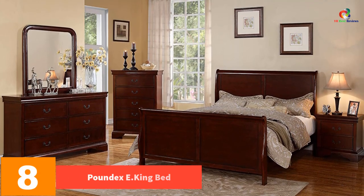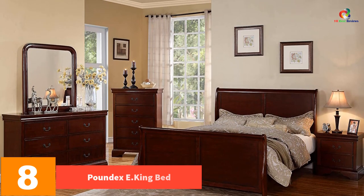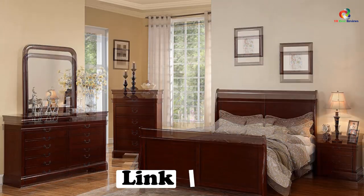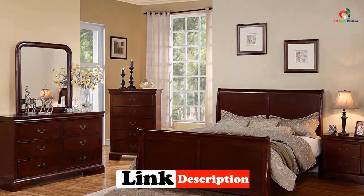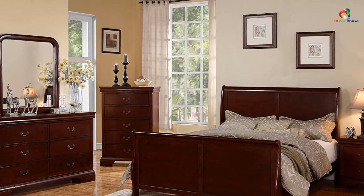At number eight we have the Poundex king bed. This set is the perfect option for those looking for a great king size bedroom set without spending a lot of money. The Louis Philippe bedroom set is a stylish, durable, and cost-effective set that will make an excellent addition to your room. The bedroom set also has a French style cherry wood finish giving it an exquisite look.